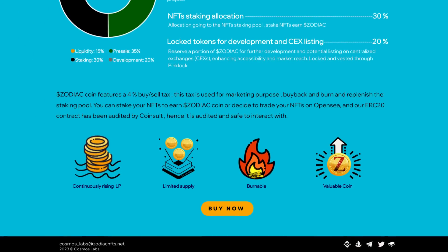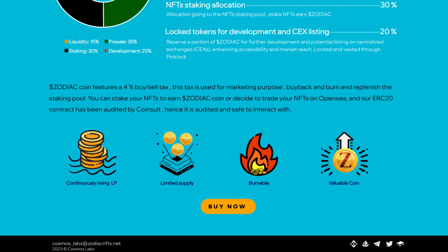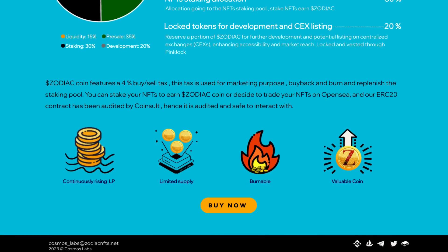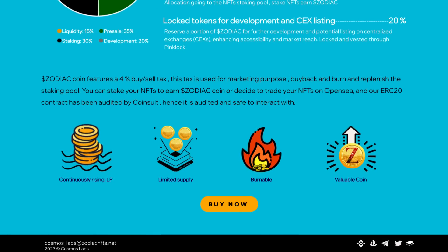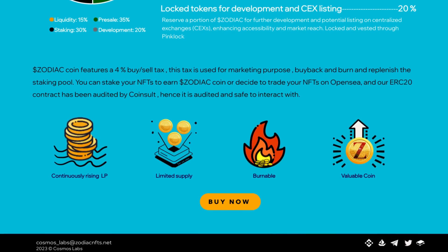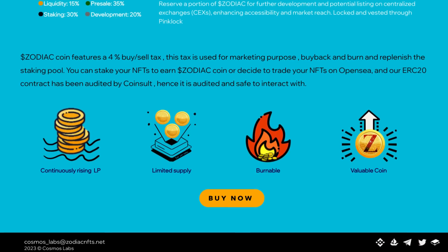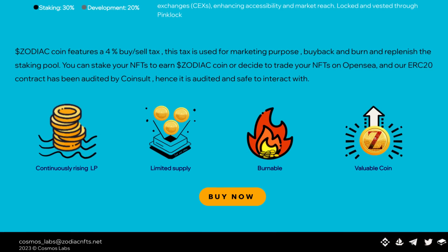The Zodiac Coin features a 4% buy and sell tax, used for marketing purposes, buyback and burn, and to replenish the staking pool. You can stake your NFTs to earn Zodiac Coin, or trade your NFTs on OpenSea. The ERC20 contract has been audited by CoinSolk, so it is audited and safe to interact with. They'll have a continuously rising LP, limited supply, it's burnable, and it's a valuable coin.